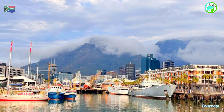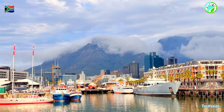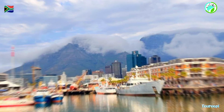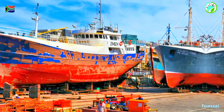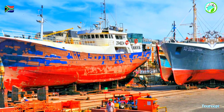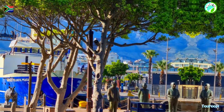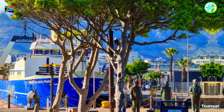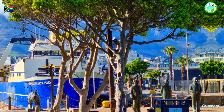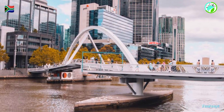The Victoria and Alfred V&A Waterfront, situated in Cape Town, South Africa, stands as a world-class destination that encapsulates a harmonious blend of history, entertainment, shopping, dining, and cultural experiences. This iconic waterfront area, named after Queen Victoria and her son Prince Alfred, boasts a rich maritime heritage and a vibrant atmosphere that captivates locals and visitors alike.